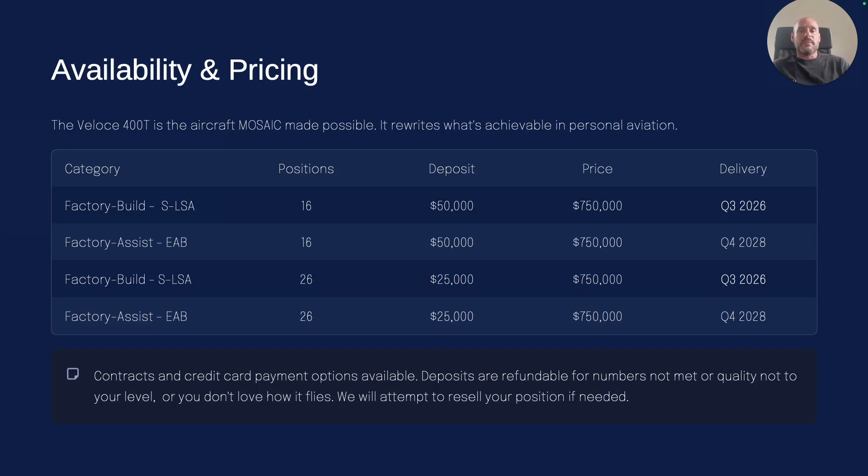Right now I have spot number 16 available at a $50,000 deposit and spot number 26 available at a $25,000 deposit — the difference is you'll get it about a year later with the later position. I take those deposits on credit card so you can protect yourself against fraud. Even if I'm full of hot air and never do anything — which if you look you'll see I've just been slower than expected — your money is still protected. The contract has money-back guarantees, performance guarantees, and happiness guarantees at final delivery, and at any point you don't like it, you can ask for your money back, or go to your credit card company.